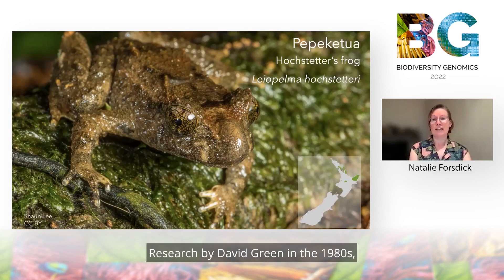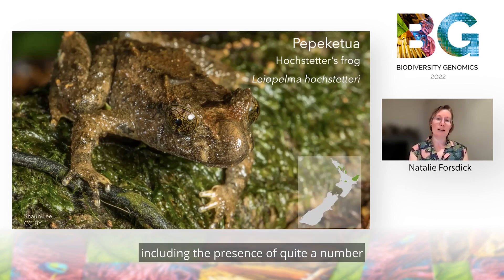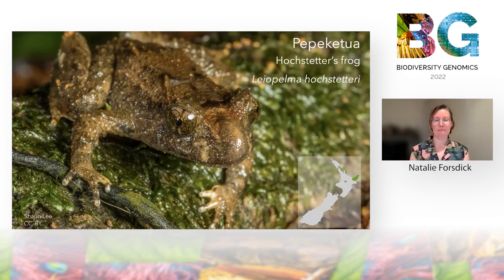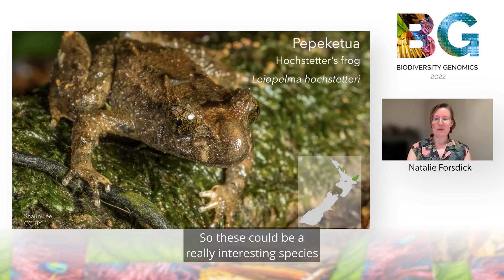Research by David Green in the 1980s indicated many interesting genomic features, including the presence of quite a number of accessory chromosomes that varied in number between populations, and he even discovered an autotriploid female. So these could be a really interesting species to dig into.